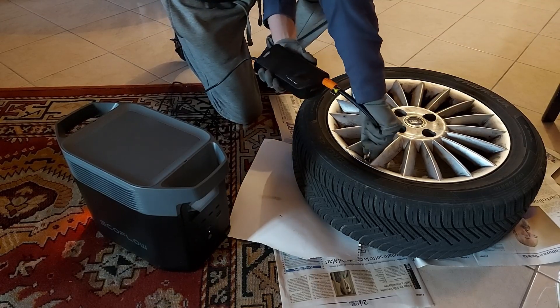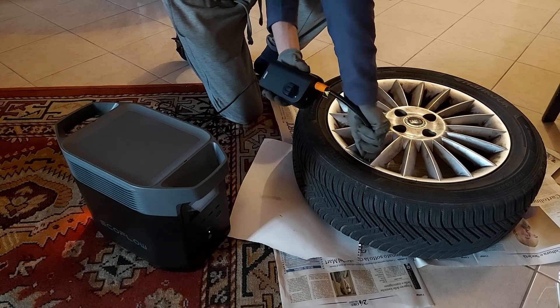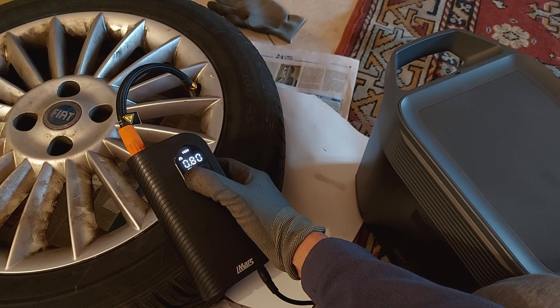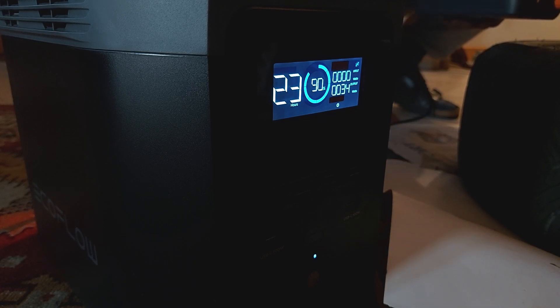I needed to inflate a tire of my car in the living room — I had a flat tire and the glue didn't dry in the cold of my garage. Thanks to the EcoFlow I did it without problems by connecting an electric pump that normally works with the cigarette lighter socket of my car. Power consumption is about 30W — nothing special for this battery, which could run the pump for a whole day.